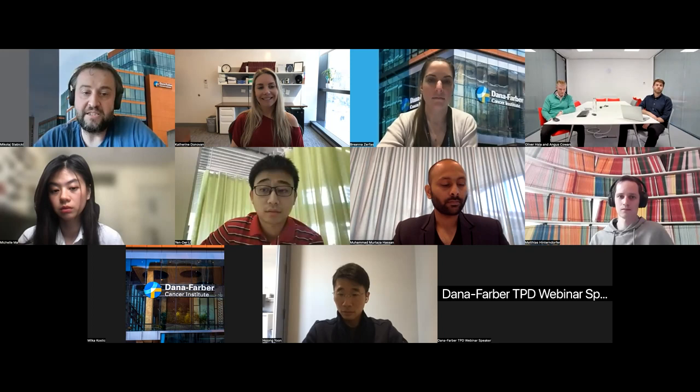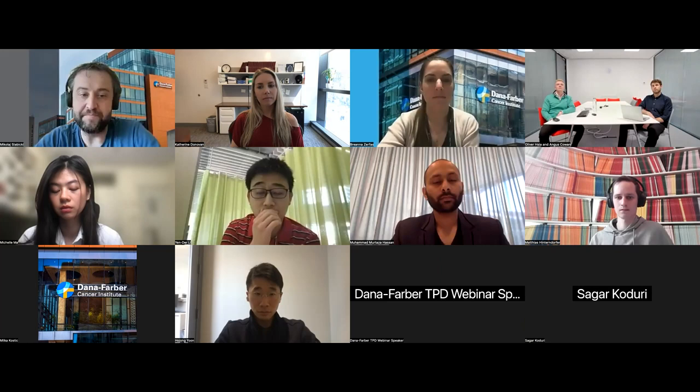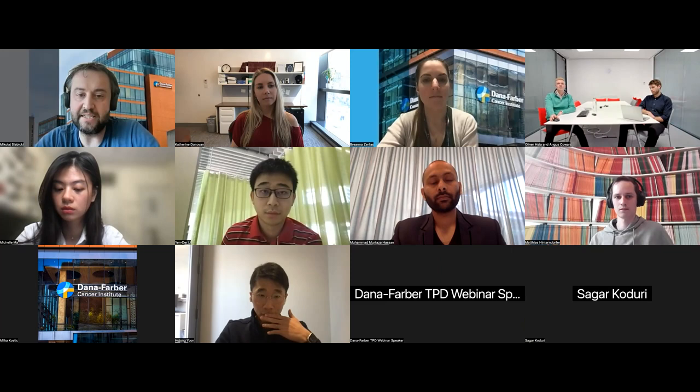Michelle Ma is a structural biologist in Eric Fisher Lab. Born in Hong Kong, she obtained her bachelor's degree in molecular and cell biology from the University of California, Berkeley. And Muhammad Murtaza Hassan is a chemical biologist in Nathaniel Grace's Lab at Stanford.